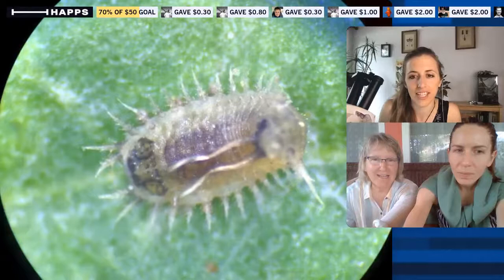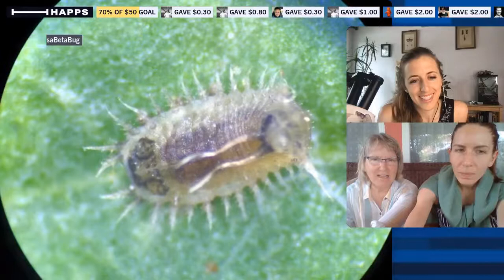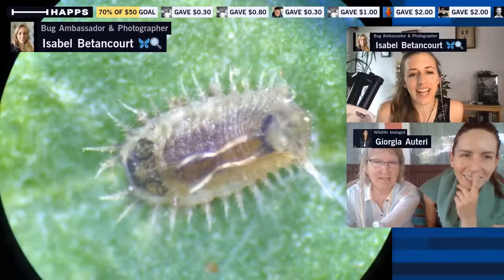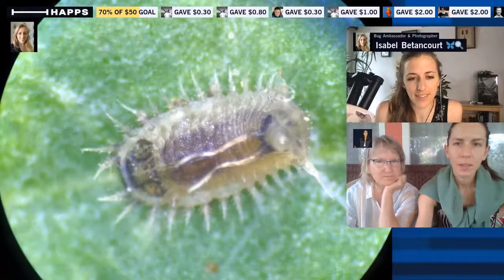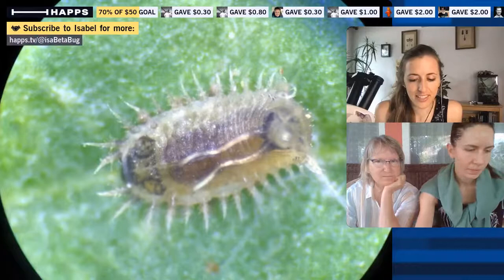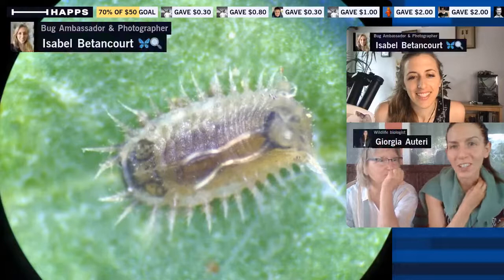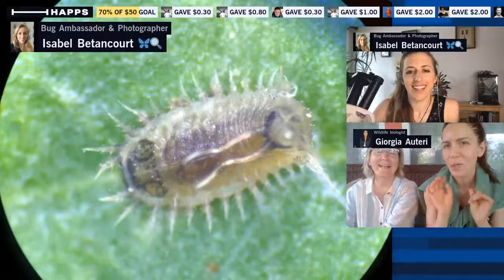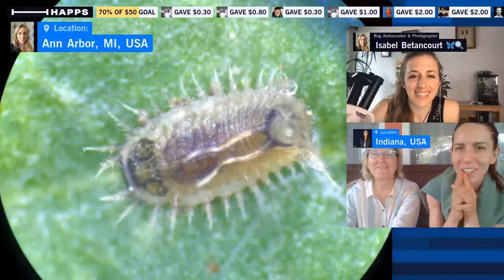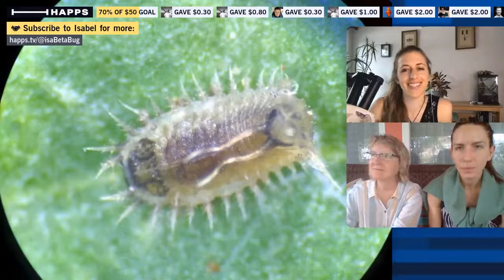I also wonder if those appendages make it resemble plant trichomes — the hairs on plants — so that a passing ant might sense something like a trichome rather than prey, causing miscalculations before it gets close enough to realize it's food. A viewer suggests the poop shield is also used defensively: if something tries to eat the larva, it comes into contact with the poop shield first, or from above it just looks like an inedible speck.